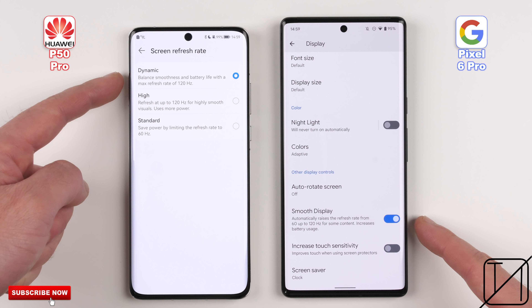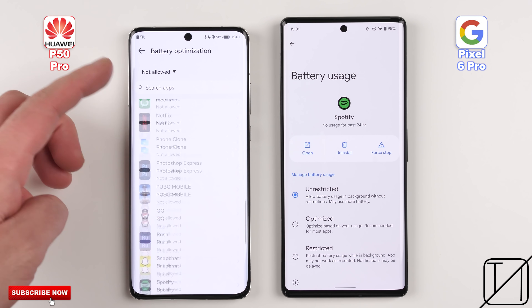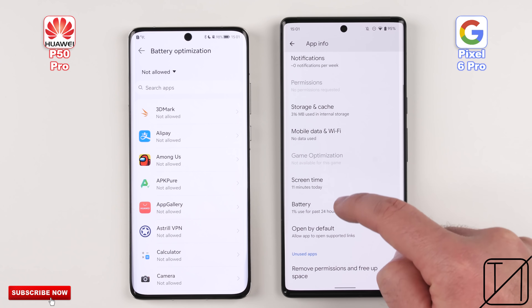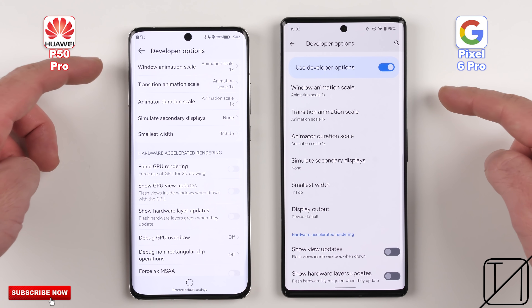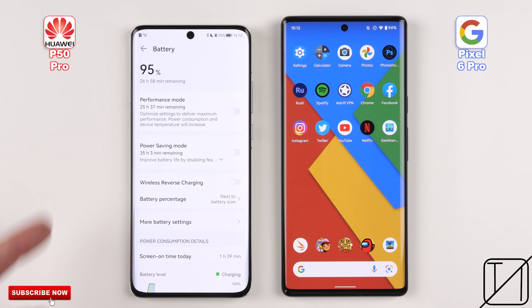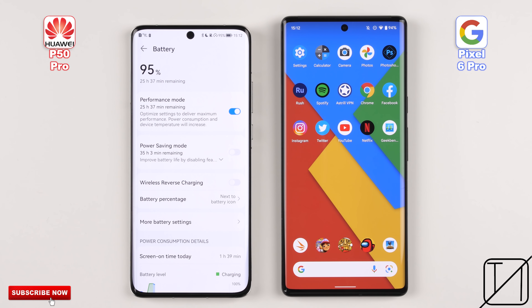Both devices utilize LTPO technology within their displays, allowing them to refresh their screen between 10 and 120Hz. The Huawei P50 Pro has a screen resolution sitting somewhere between QHD and Full HD, while the Pixel 6 Pro has an even 1440p WQHD Plus panel. I've disabled all forms of battery optimizations on both devices for the 20 apps we'll be running through today, kept animation scales in developer options set to 1x, and I'll be enabling performance mode within the P50 Pro's battery settings, which is lacking on the Pixel device.